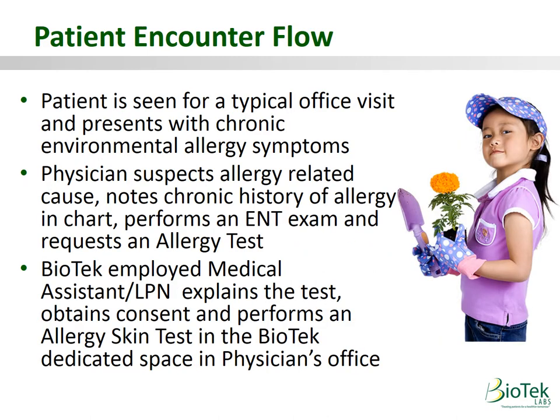Here's how it works. A patient is seen for a typical office visit and presents with chronic allergy symptoms. The physician suspects an allergy-related cause, notes a chronic history of allergy in the chart, performs a simple ENT exam, and requests an allergy test.